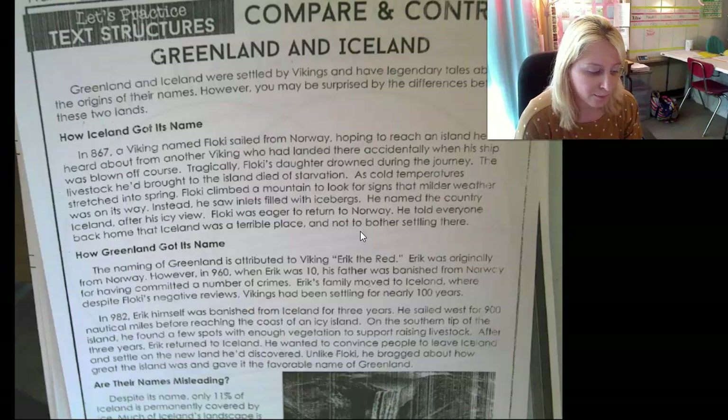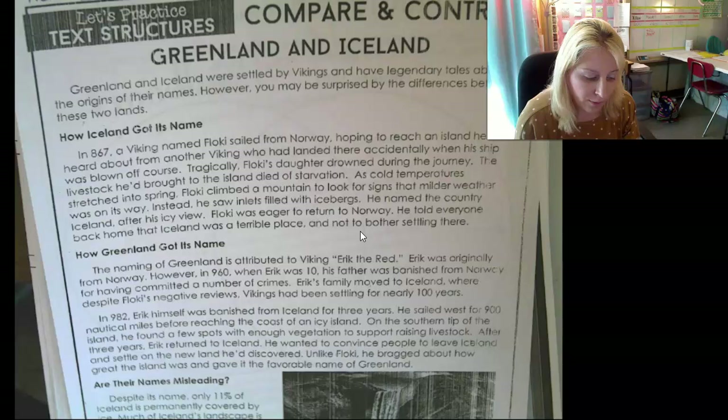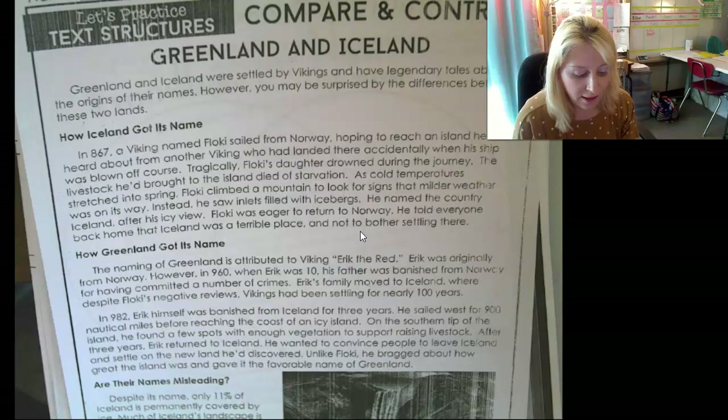How Iceland got its name: In 867, a Viking named Flocky sailed from Norway, hoping to reach an island he'd heard about from another Viking who had landed there accidentally when his ship was blown off course. Tragically, Flocky's daughter drowned during the journey and the livestock he'd brought died of starvation. As cold temperatures stretched into spring, Flocky climbed a mountain looking for signs of milder weather. Instead, he saw inlets filled with icebergs and named the country Iceland after his icy view. Flocky returned to Norway and told everyone Iceland was a terrible place and not to bother settling there.